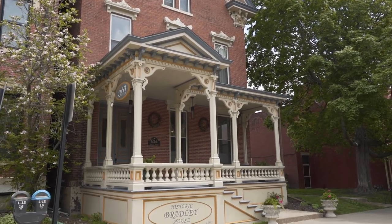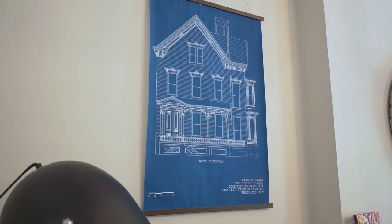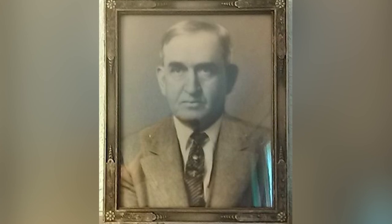This house was built in 1872 by William L. Bradley. He was the father of five kids, and he was in real estate development and finance, so he owned a lot of property here in town. He was a very humble philanthropist, so this property is a little bit more humble in its approach to its design.